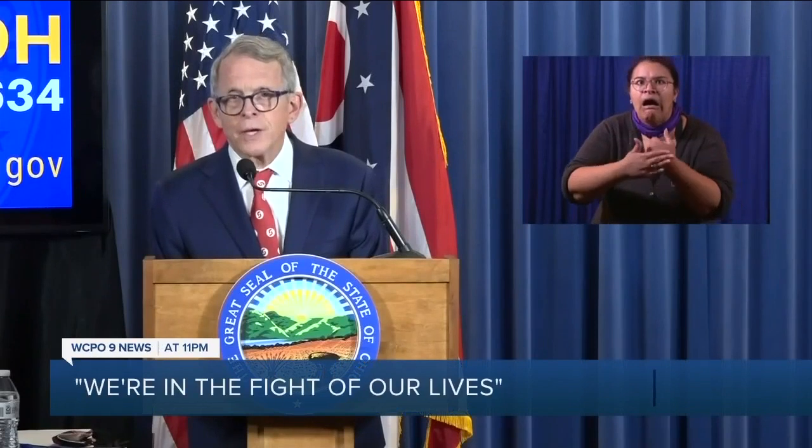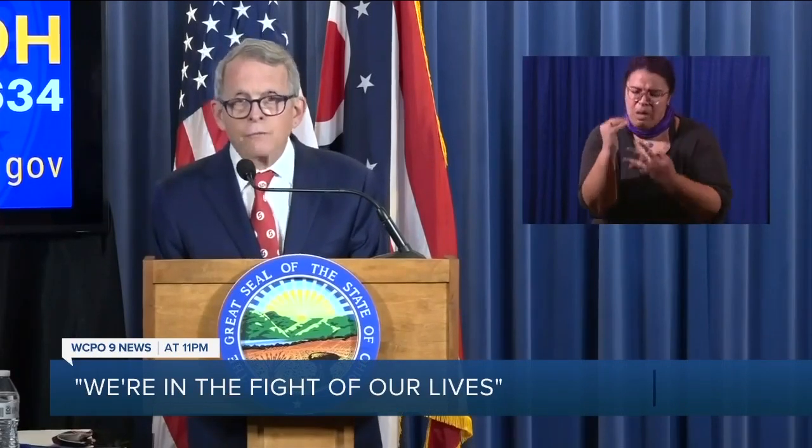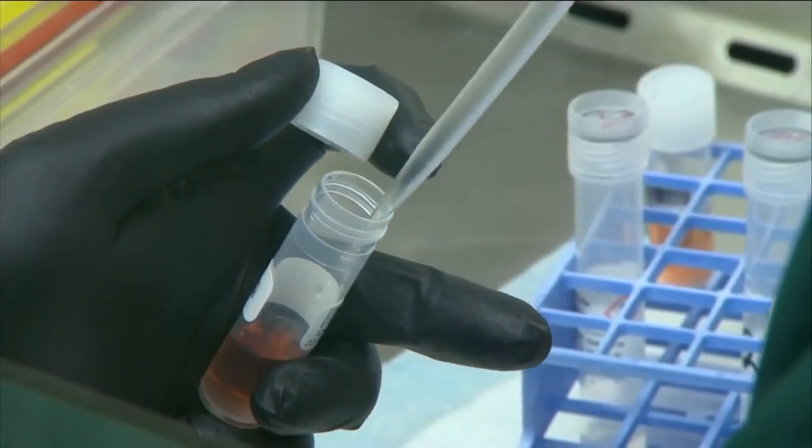There is one big development on the state level in Ohio that changes how officials track these spikes of new COVID-19 cases. This should be a wake-up call to all of us that we are in the fight of our lives. Governor Mike DeWine calls it the public health advisory alert system. The aim of the new tracking system is to give local health departments a better understanding of where exactly the virus is spreading. WCPO 9 News reporter Jake Ryle breaks down the new process and its potential impact on daily life.